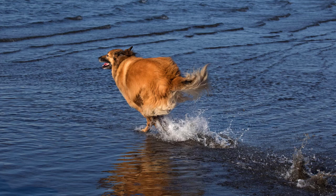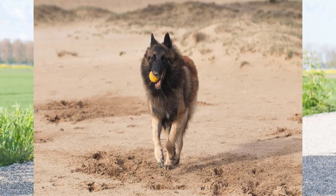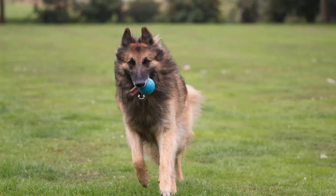Training a Belgian Tervurin effectively taps into their intelligence and eagerness to work, transforming them into well-mannered and obedient pets. Positive reinforcement, consistency, and patience are key components of a successful training regimen. Additionally, early and ongoing socialization is crucial in shaping their behavior and ensuring they grow up to be confident and well-adjusted dogs.